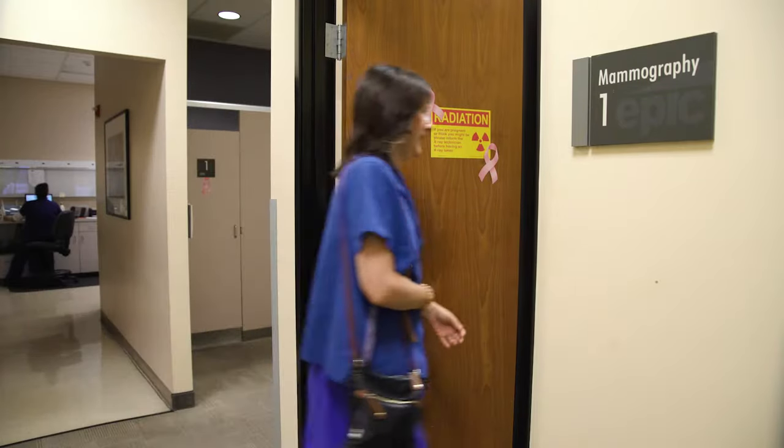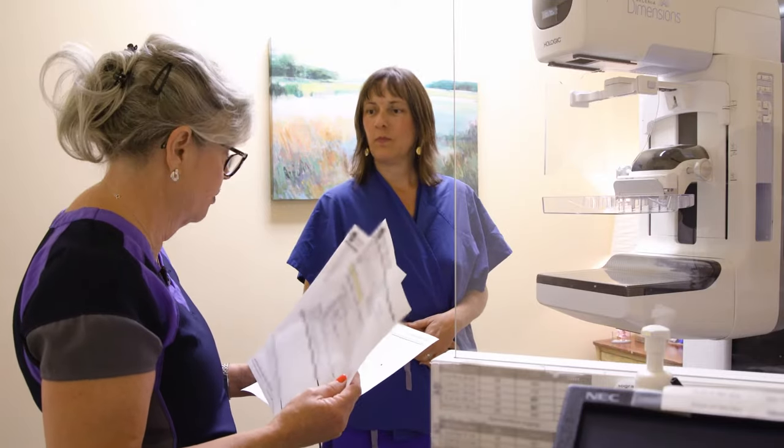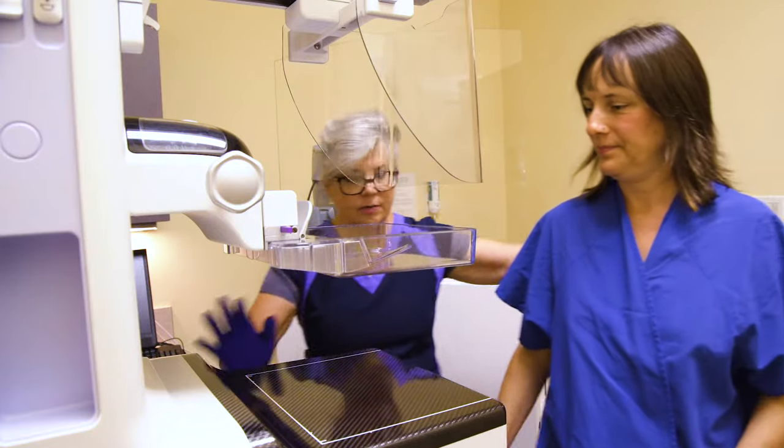Lisa DeHarport is 40 and making an appointment. This is her annual exam, and she says she felt a little bit off before her first mammogram.